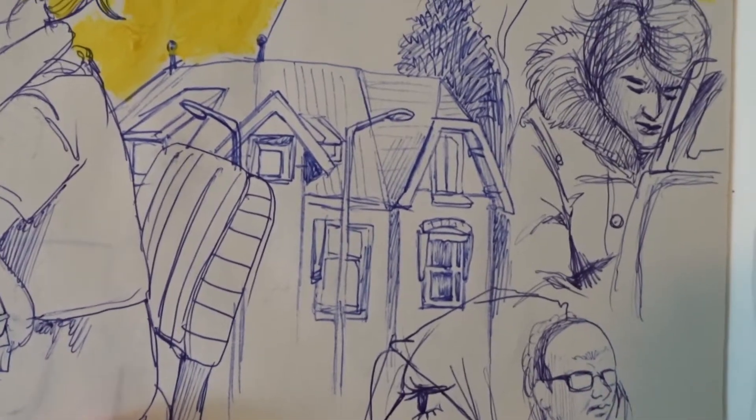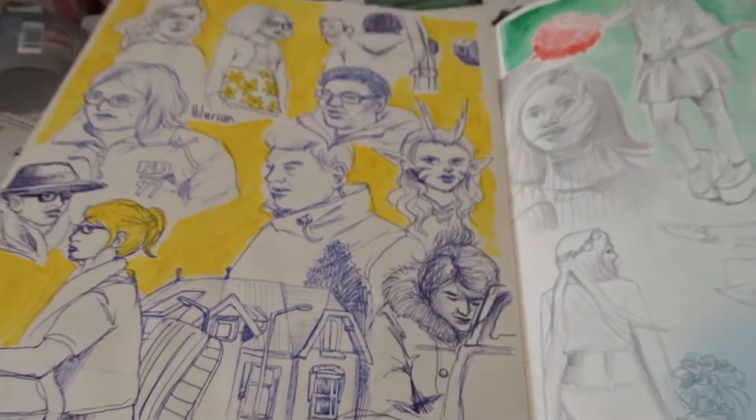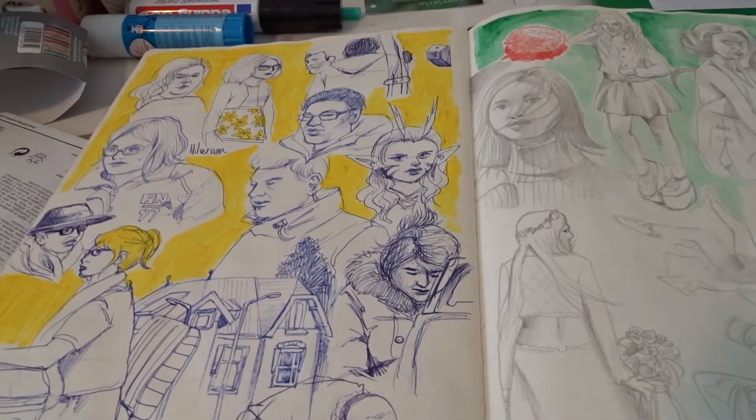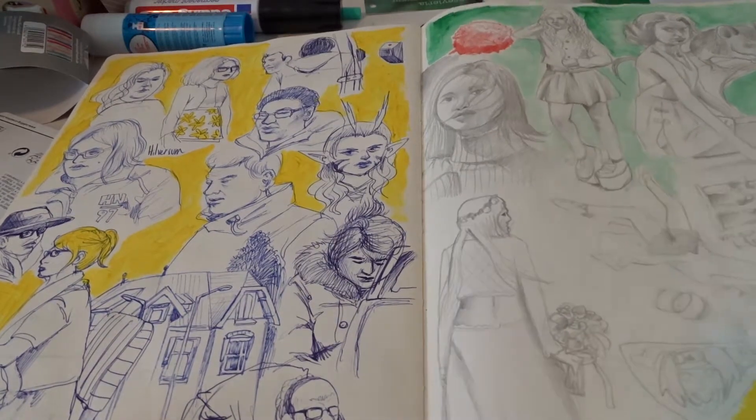I don't draw houses that often. I think this was from life, actually. I think that was in Hilversum, maybe. I think I was there for a job at the time.